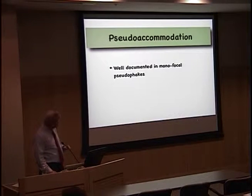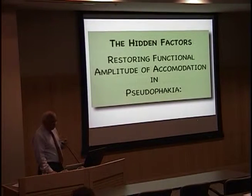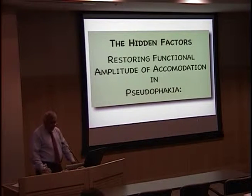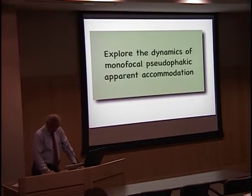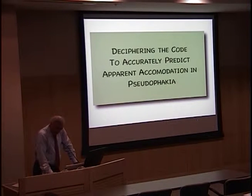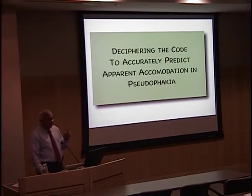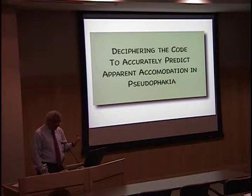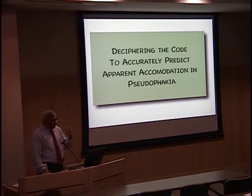This is well documented in monofocal pseudophakics, but it's not a well-described phenomenon in phakic presbyopes. So I'm going to tie these two together. What are the hidden factors that restore functional accommodation in pseudophagia in monofocal pseudophakics? And we're going to explore the dynamics of monofocal pseudophagia and apparent accommodation — can we truly decipher the code to predict apparent accommodation?